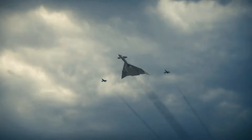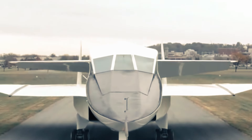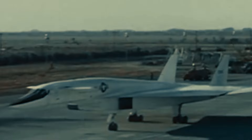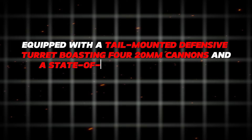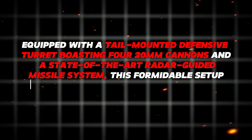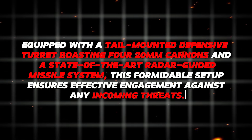Alongside its impressive high-speed evasion capability, the XB-70 was also outfitted with a defensive armament suite. This included a tail-mounted defensive turret boasting four 20mm cannons and a state-of-the-art radar-guided missile system, ensuring effective engagement against any incoming threats.